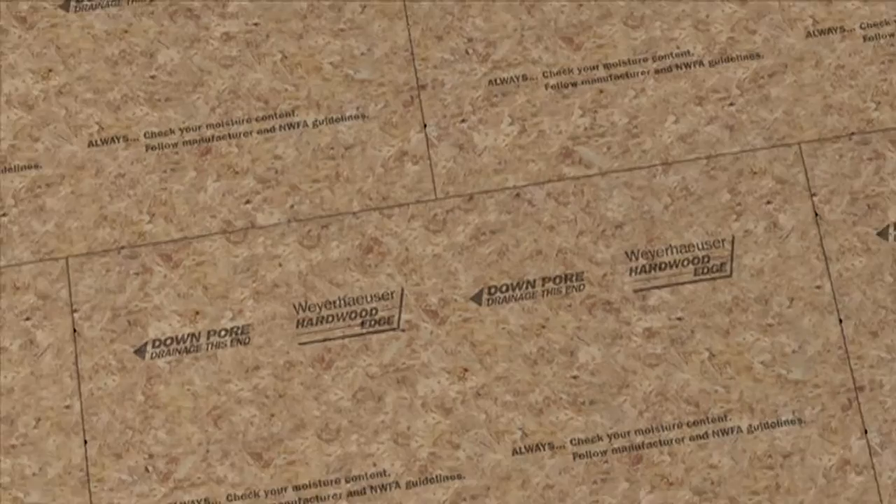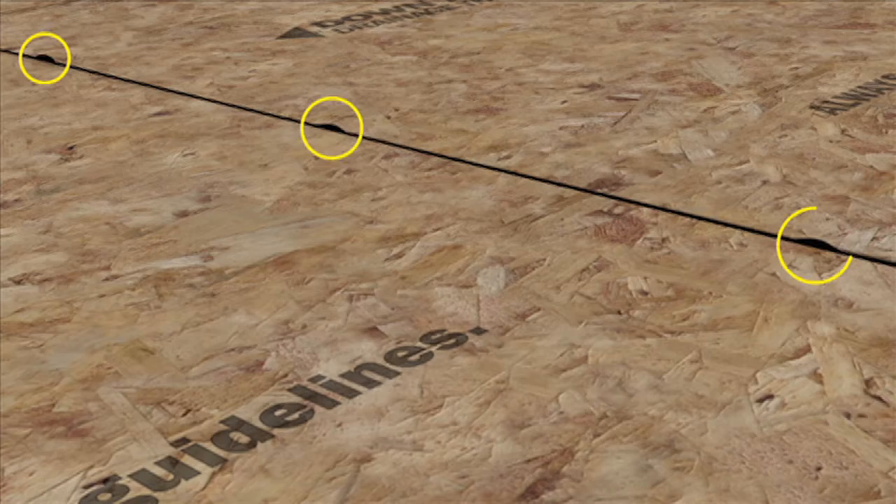The secret to this dry floor is Weyerhaeuser's patented Downpour drainage system, available on Weyerhaeuser Edge Gold flooring.